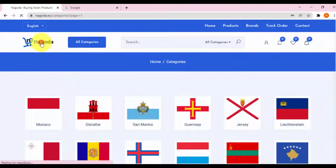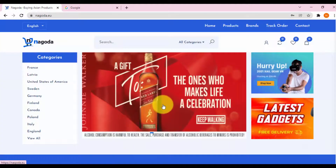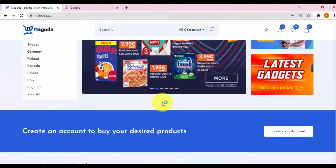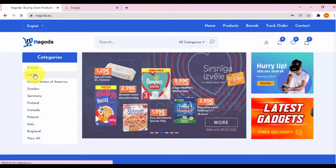Scroll down to the bottom of the Nagoda website and you will see a link to post an account for the seller. Click, and create your own booth to be able to trade in Asian products in Europe and America. Wish you success with Nagoda!